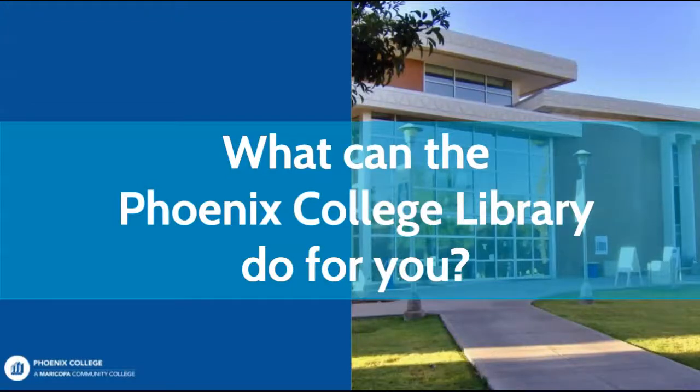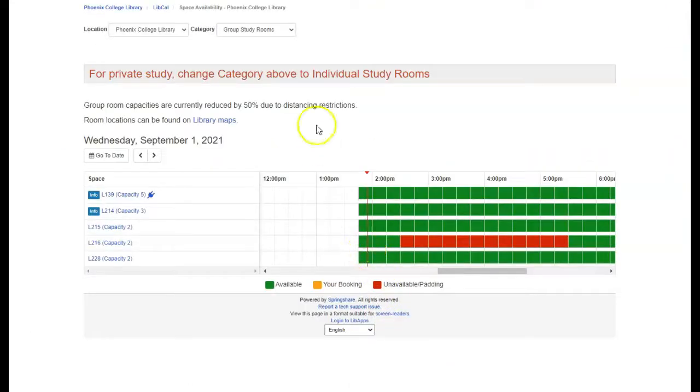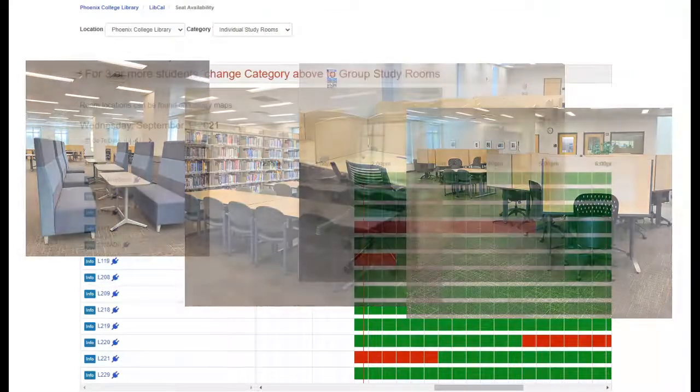What can the Phoenix College Library do for you? We offer a wide range of services and resources to help you with all of your research needs. In-person services include access to individual and group study rooms. You just need to make a reservation online in order to use them. We also have plenty of open study tables available for you to use without needing to make a reservation.